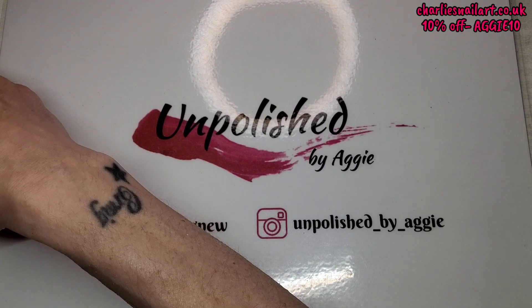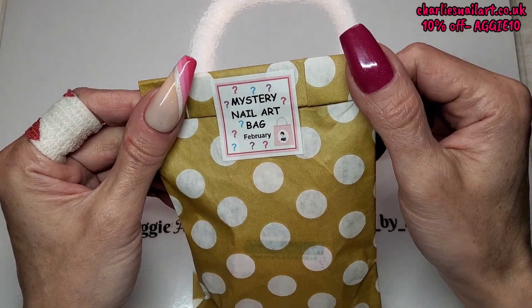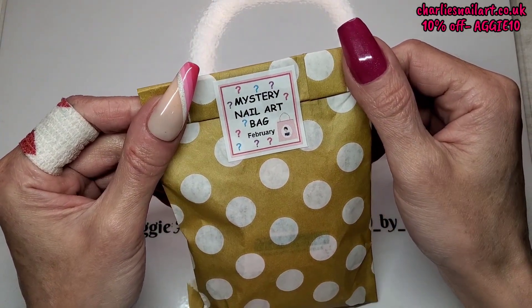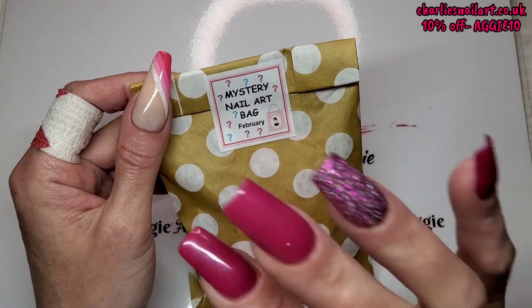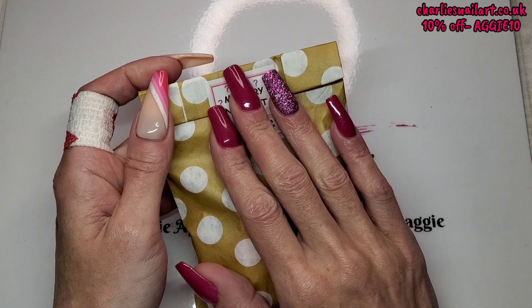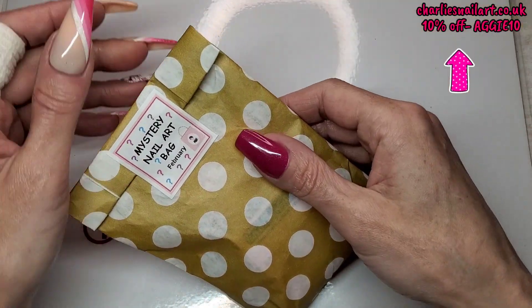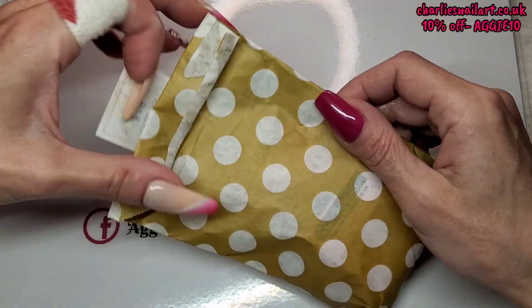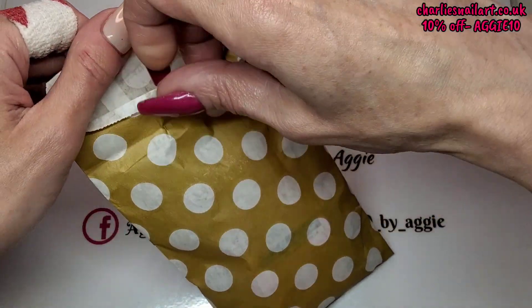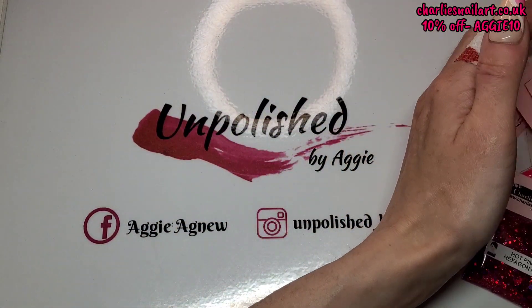So first, something I've never had before — the mystery nail art bag. This is February's mystery nail art bag. These are on sale now and you can use my code to get 10% off. I'll leave it on screen and the link to the website is in my description.